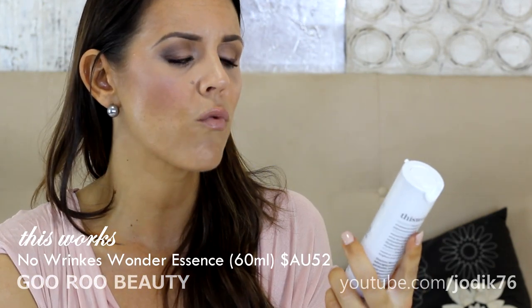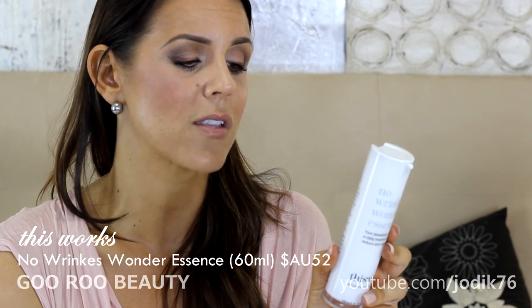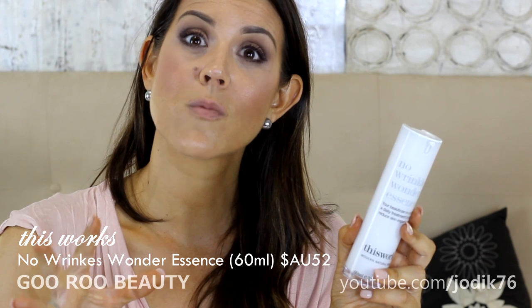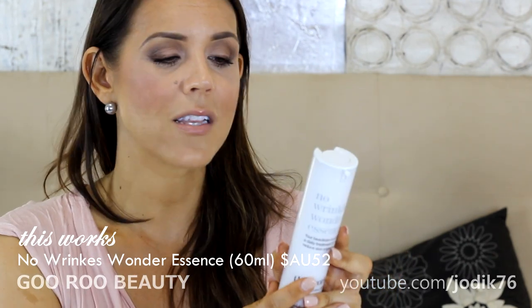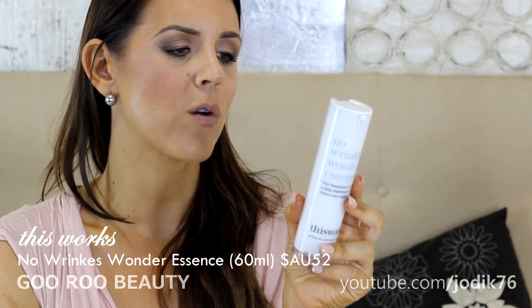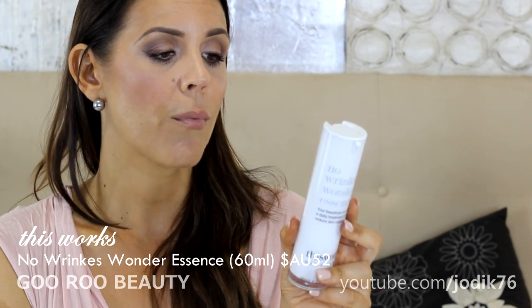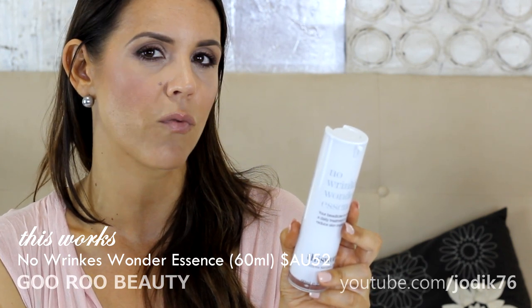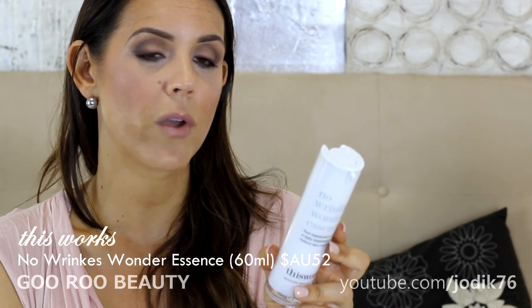On to skincare — this is a new discovery recommended by staff at Mecca Cosmetica. It's from the This Works line, which provides modern natural beauty. This is their No Wrinkles Wonder Essence — described as a beautician in a bottle, a daily treatment to help reduce skin imperfections. I use it before or instead of a serum, twice a day. It's a fast-penetrating water treatment to tackle lines, wrinkles, skin pigmentation, and enlarged pores — a powerful blend of natural protease enzymes.